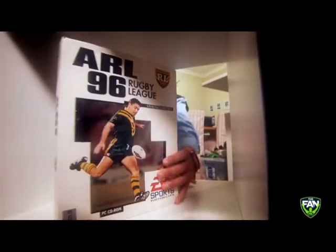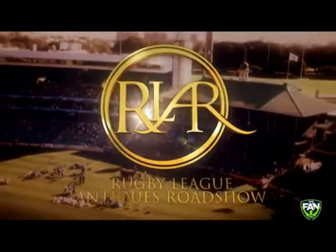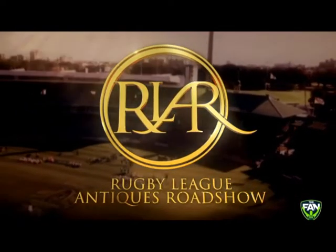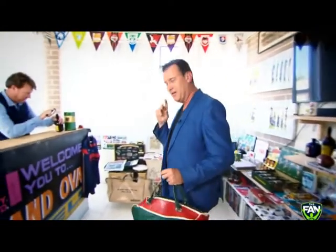You may have a piece of rugby league history that you've forgotten all about. It might be in your garage, or up in the attic, or in a box somewhere. On The Fan, we want to uncover the lot. That's why we've ripped off this. The biggest collection of rugby league stuff I've ever come across belongs to a guy by the name of Dan Payne. He has a business, Dan's NRL Collectibles. On The Fan, he's going to appraise items for us this year. And here he is. G'day, Dan.